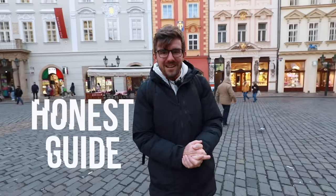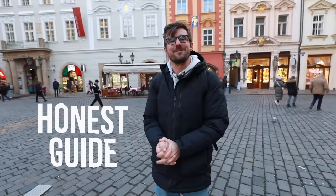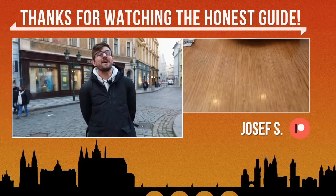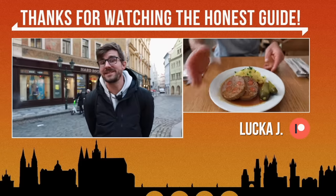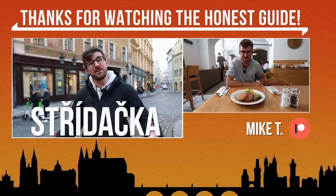This was us, the Honest Guides here in Prague, showing you new places for your travels. I'll see you next week. And at the end, I'm going to teach you a lovely Czech word: Skídáčka — it means the bench where hockey players change and switch. That whole area is called Skídáčka. Not going to be an easy word for you. Try to say it, record yourself doing that, and send it to your friends. Skídáčka.